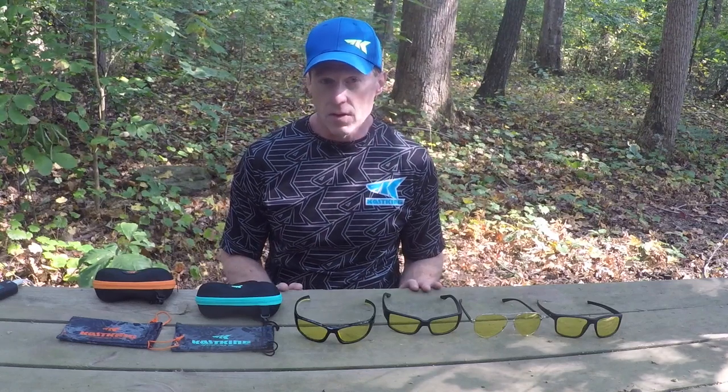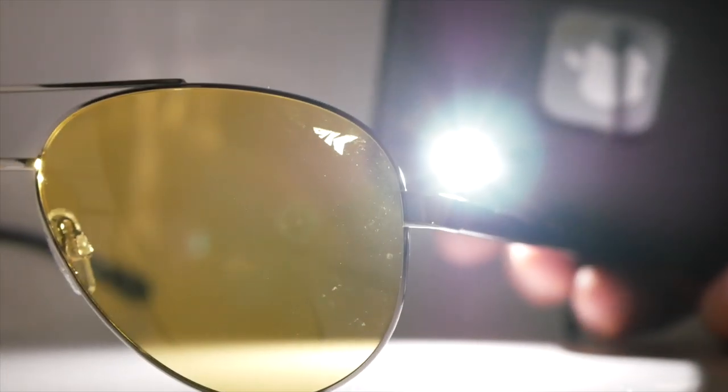Hi everybody. This is Scott Thomas with Casking. We have another great new product we're just launching. This is the Casking Night Vision Eyewear.